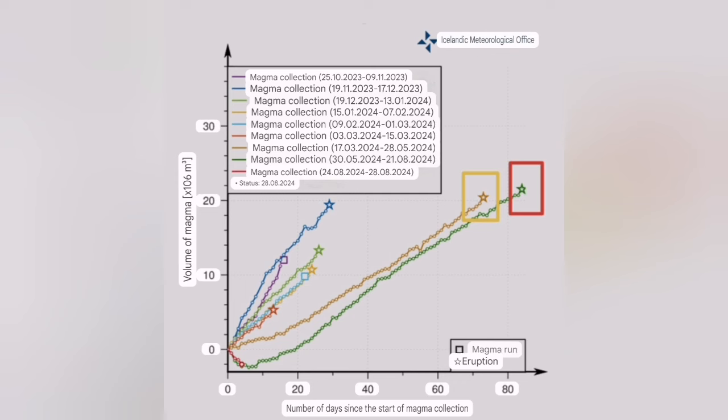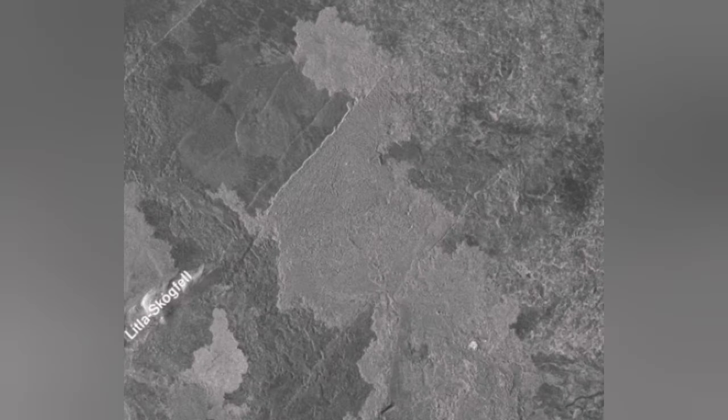Near three months, probably we can say that. You can see the first eruption and then the second eruption — longer — and that's the recent one.